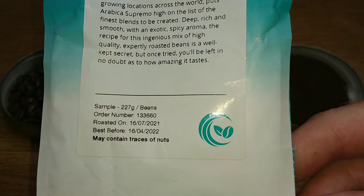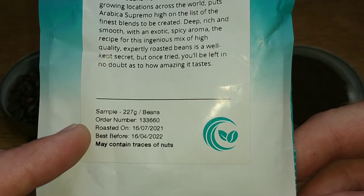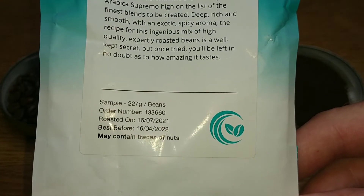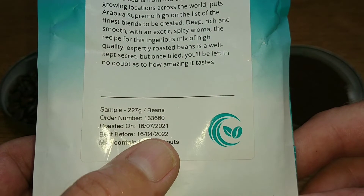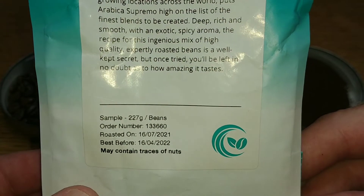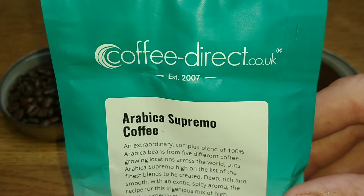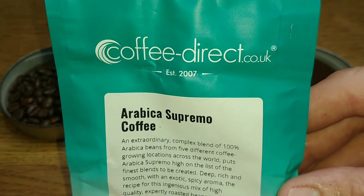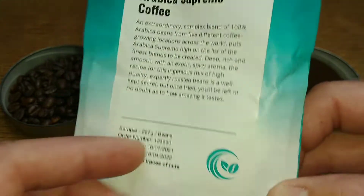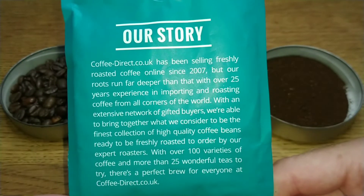The bag is 227 grams and there's the roasted-on date, which was pretty soon before I received the coffees. They put just under a year on the best-before date — about nine months. There is the web address and I will add links in the description below for anyone interested in taking a look at Coffee Direct.